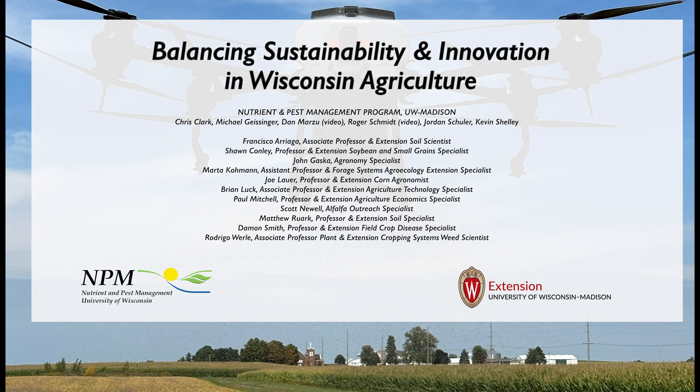If you have any more questions related to cover crops, please follow the Division of Extension on Twitter or contact your local county agent or regional educator. Thank you.